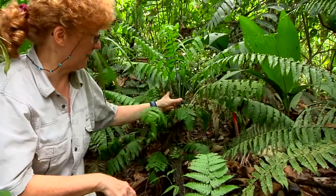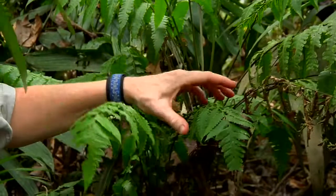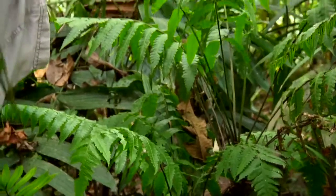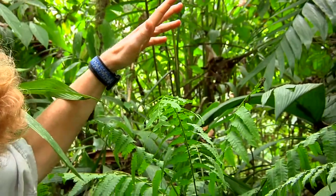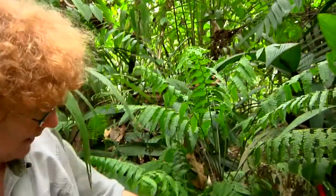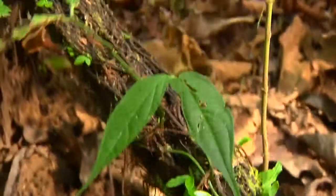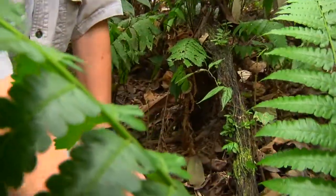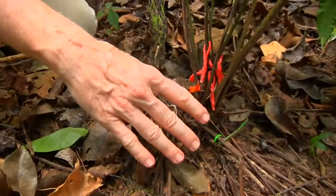This is fern number 52 — a Diplasium striatastrum, a riverside fern — and it used to be quite tall with about 24 fronds. The whole thing fell over between the November and December censuses in a big flood, and this is the trunk right here. The trunk is actually made up of woven-together roots, so it's not a trunk in the normal sense. The whole thing fell over, and this right here is where the top of the trunk was, where all the fronds were.